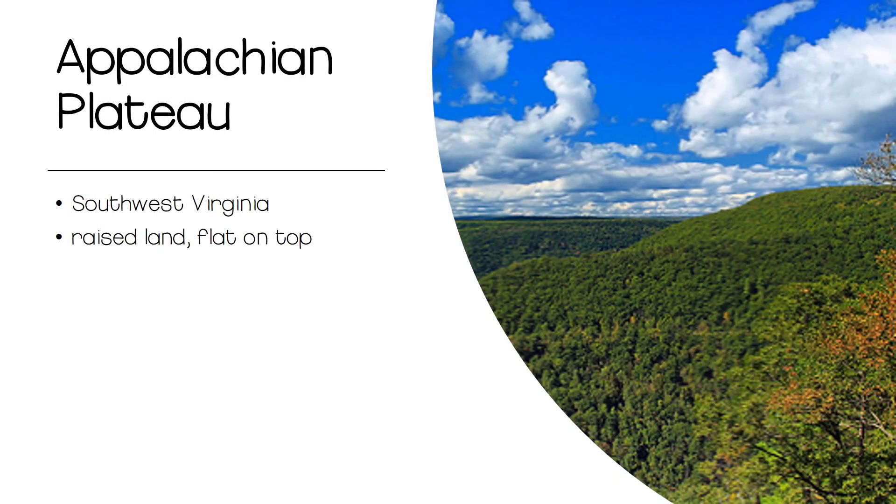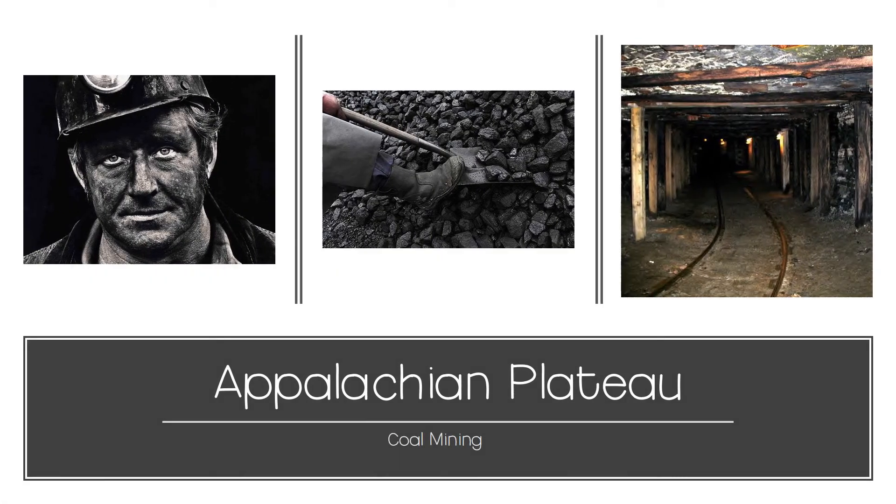In the southwest corner of Virginia, you will find the Appalachian Plateau region. The land here is elevated, and from the east it looks like a mountain range. However, the land levels out and becomes a flat plateau on top. We recognize this region for the amount of coal that is mined here. Most jobs in the area are a part of this coal mining business.